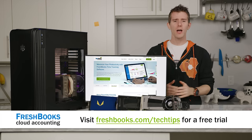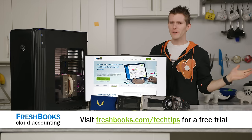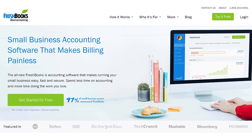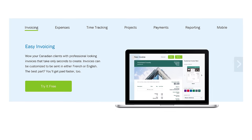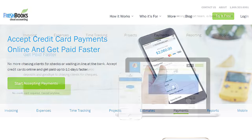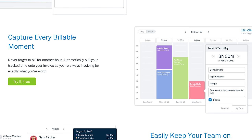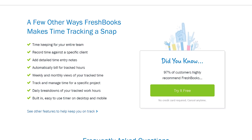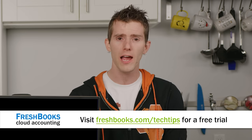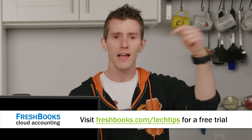If your job is to do stuff — you're a small business owner or a freelancer — and you're looking for an accounting solution, FreshBooks is the way to go. It's the simple way to be more productive, more organized, and get paid quickly. You can create and send professional-looking invoices in less than 30 seconds, set up online payments with just a couple of clicks to get paid up to four days faster, and see when a client has seen your invoice. Check them out and get a 30-day unrestricted free trial at freshbooks.com/techtips and enter Linus Tech Tips in the how did you hear about us section.